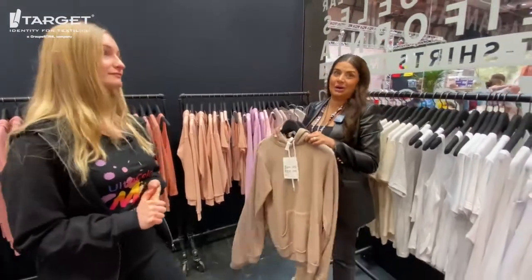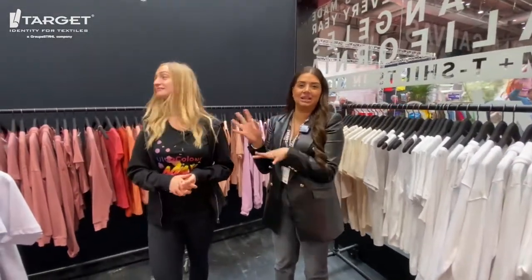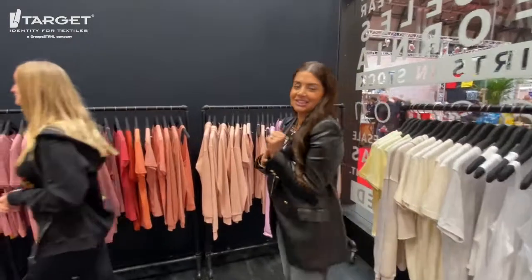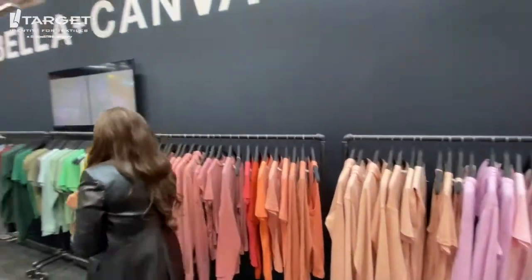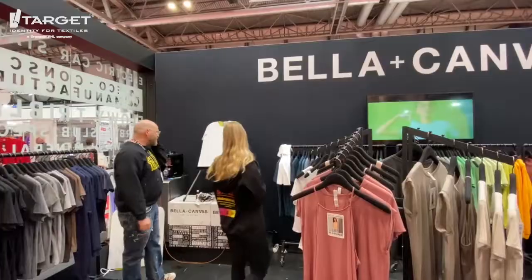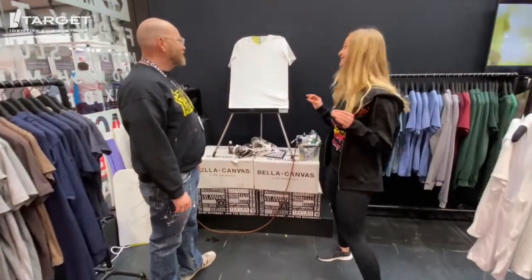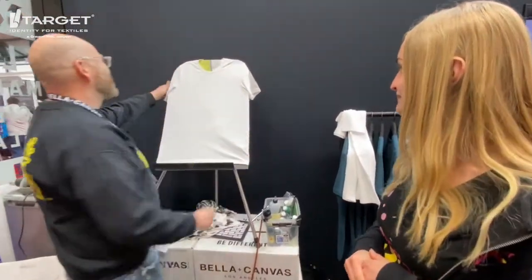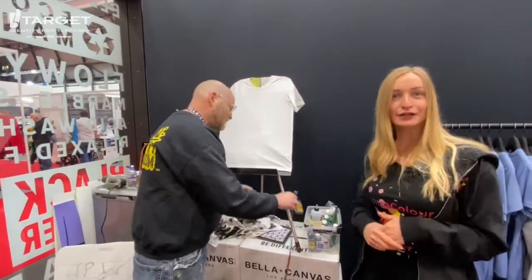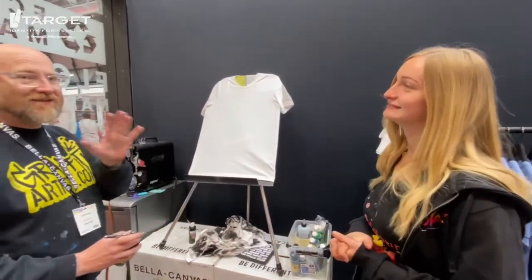We have a huge feature on our stand this year — Dave, our graffiti artist. I'm going to take you over there and he's going to do a custom tee for you guys. So we're going to graffiti Ultra Colour Max onto a t-shirt on a Bella Canvas tee. Let's do our brand new Transifab product — Ultra Colour Max.